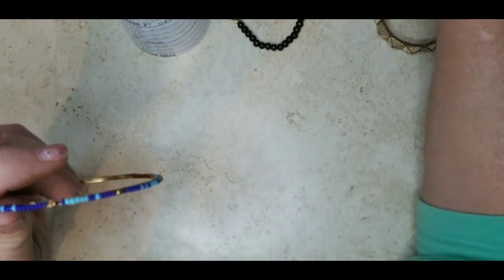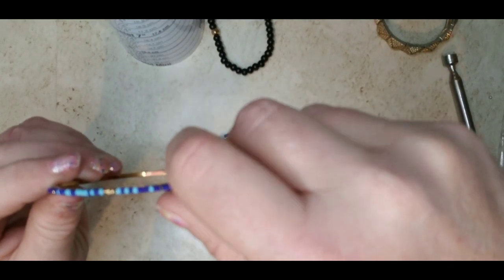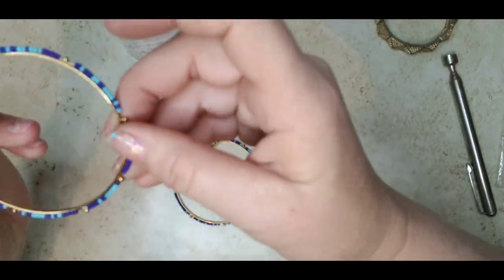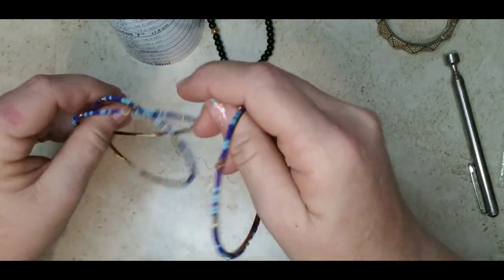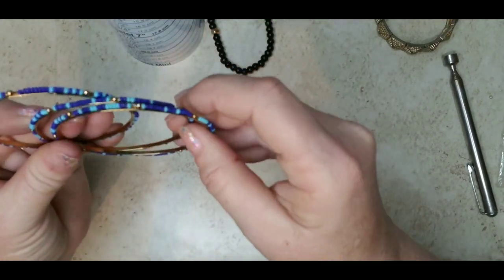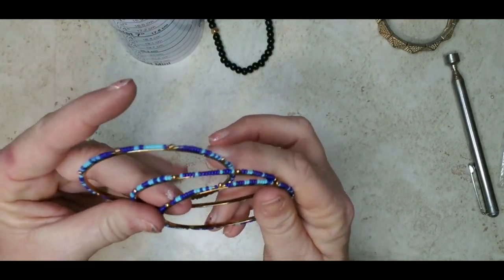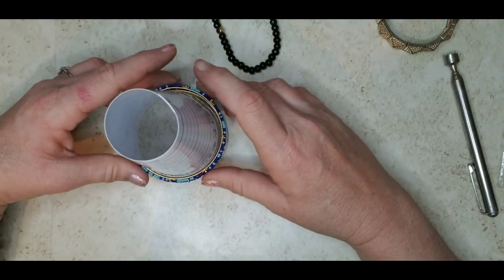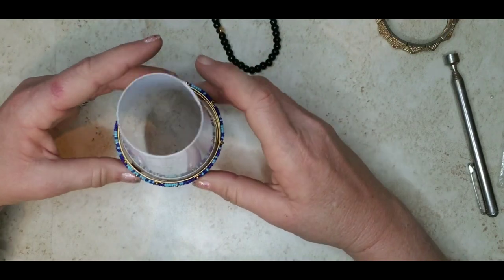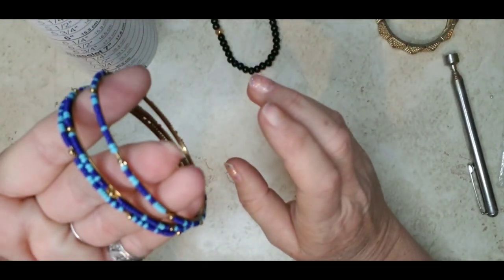And then I have these beautiful bracelets — gold tone with blue beading — in excellent condition. I have all three. I will do them for four dollars each or all three for ten. They are about eight, eight and a quarter inches. Beautiful, beautiful condition.